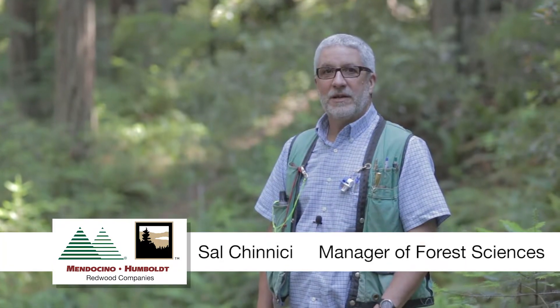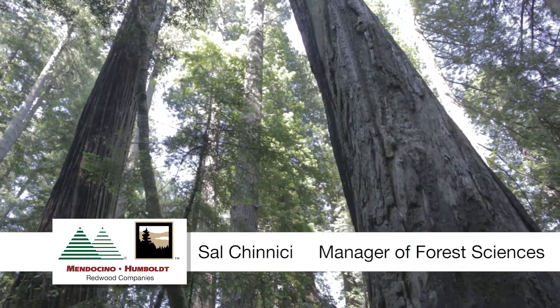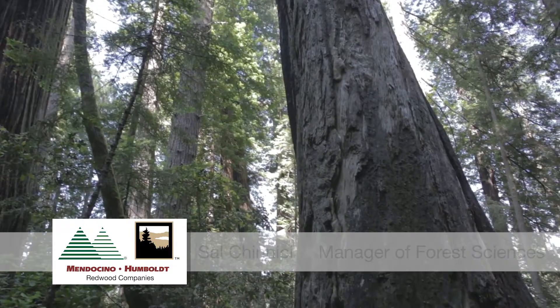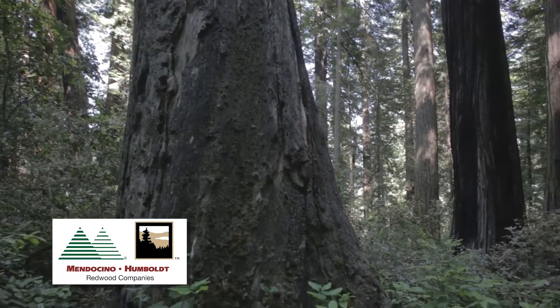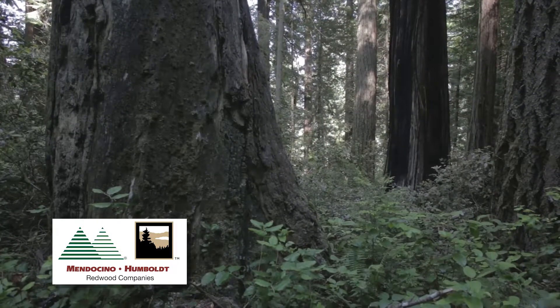My name is Sal Kenichi and I'm manager of Forest Sciences. I wanted to talk a little bit about old growth, or just big old trees, which are a key habitat component for many of the focus species of our habitat conservation plan, including marbled murrelets, northern spotted owls, and Pacific fishers.